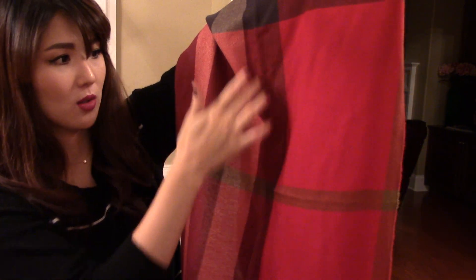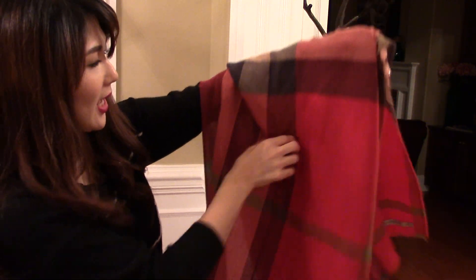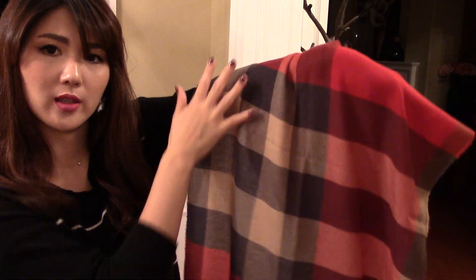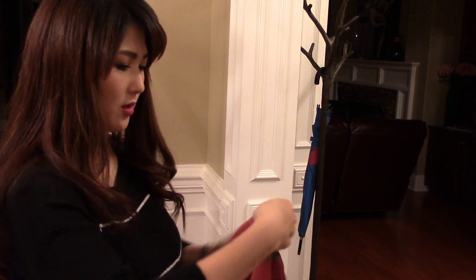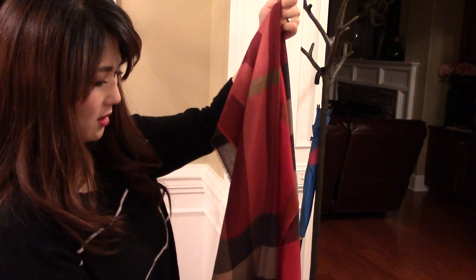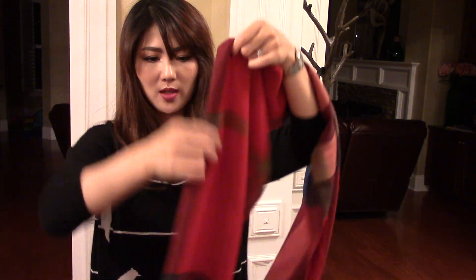It almost looks like pink in the camera, but it's not pink. It has burgundy color here, and also it has light red that looks almost like pink — not really pink. But it has all different colors in the theme. So it's really not neutral, you know — it can be worn with so many different kinds of outfits, which I always prefer.